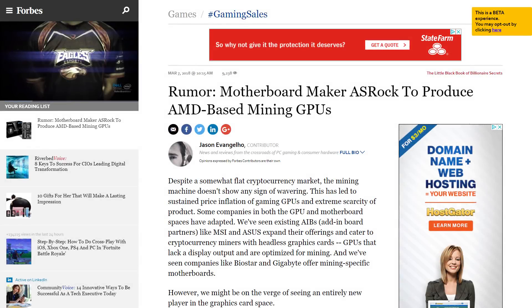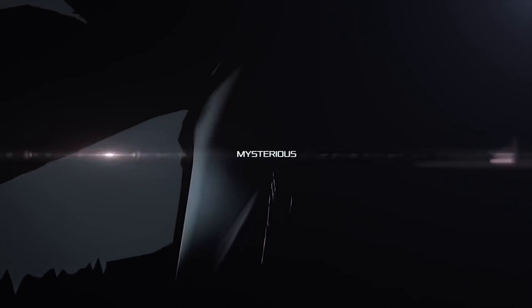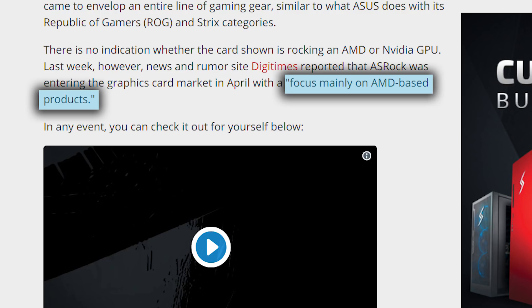Lastly for today, rumors had been stirring on ASRock, a very well-known motherboard maker, joining third-party OEMs to build discrete graphics cards. And it seems they were right, with this cool new teaser clearly showing off a very sleek-looking dual-fan GPU. It's anyone's guess as to whose graphics chip is embedded, but most rumors point to an exclusive deal with AMD, possibly thanks to Nvidia's partner program, though that part isn't confirmed.